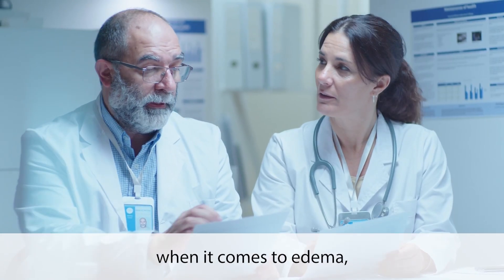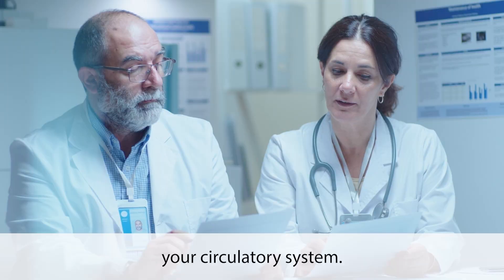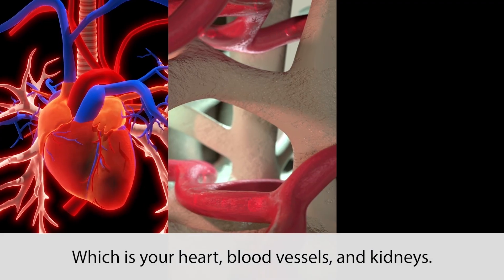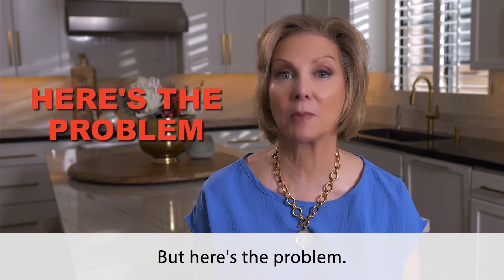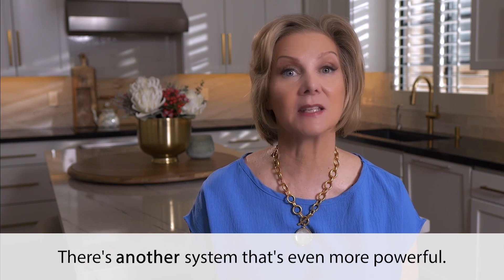For years, doctors thought when it comes to edema, you only need to worry about your circulatory system — which is your heart, blood vessels, and kidneys. But here's the problem: when it comes to swollen legs and feet, there's another system that's even more powerful.